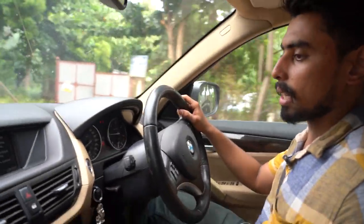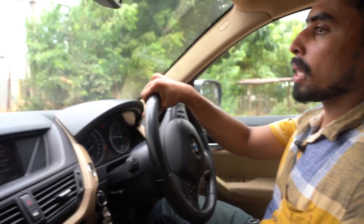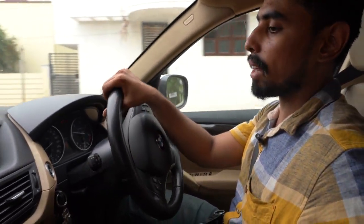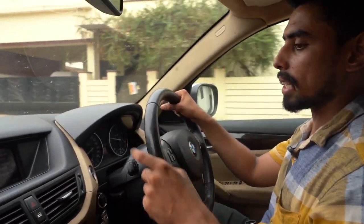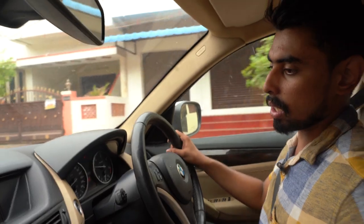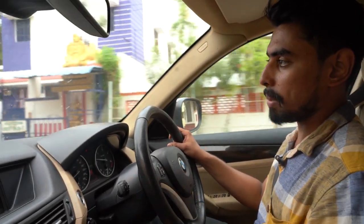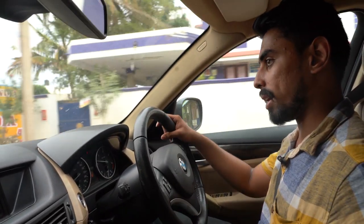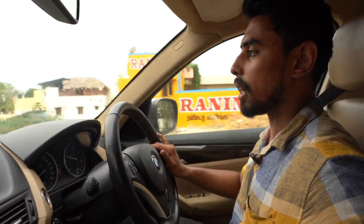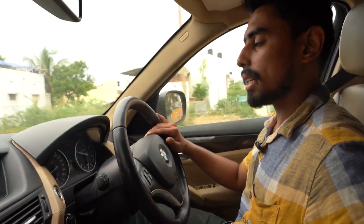The most important option is the journey computer. If you go on a long journey, the journey computer automatically provides data statistics — how many kilometres you've traveled, fuel consumption, average speed, and top speed.